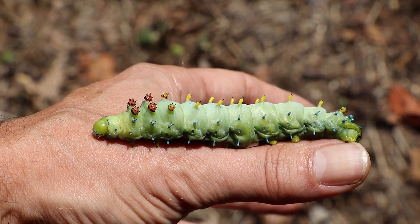How you guys doing? I'm Chris Ignato and I want to show you something amazing. Have a look at this incredible Cecropia moth caterpillar.